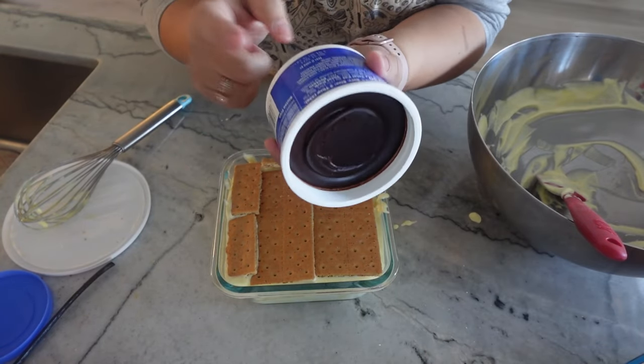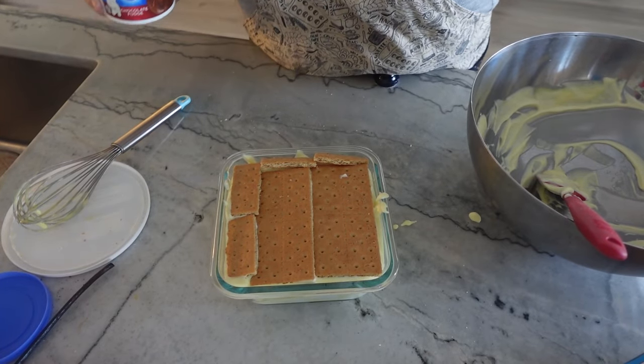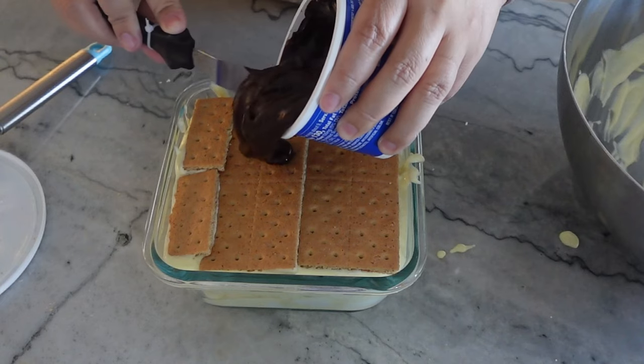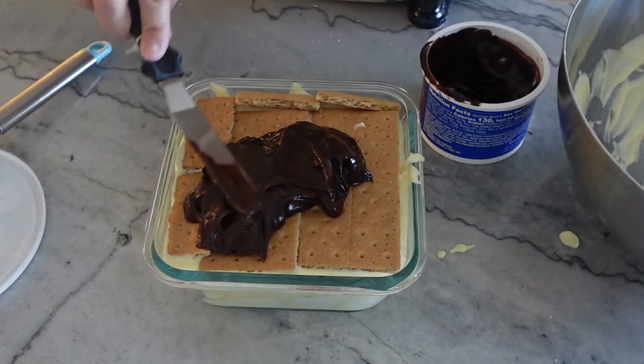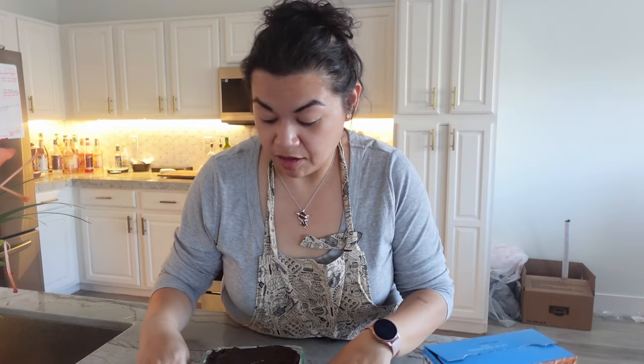What you want to do is warm the frosting up slightly in the microwave so that it's more spreadable. I had it in the microwave for about 20 seconds and now it's nice and spreadable. Add that on top and spread it out across the corners. Now we're gonna cover this with some plastic wrap and let it sit in the fridge. You need a good maybe six hours or so for those graham crackers to slightly soften — it's gonna be so delicious. By the time we cook dinner and it's time for dessert, this should be ready.